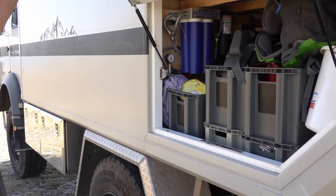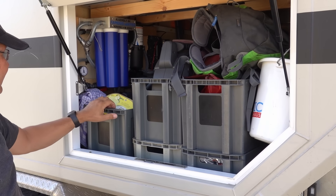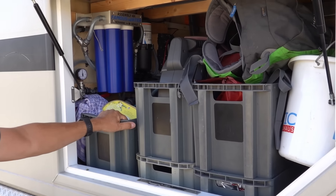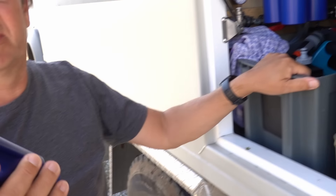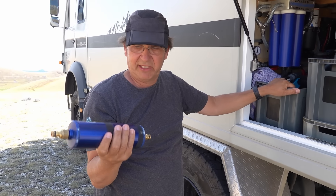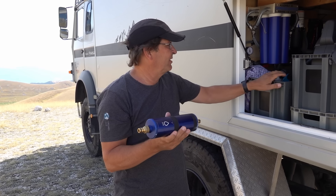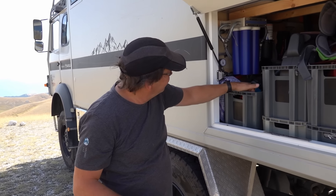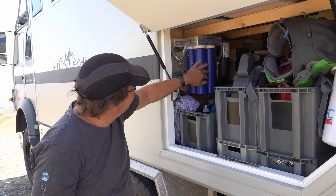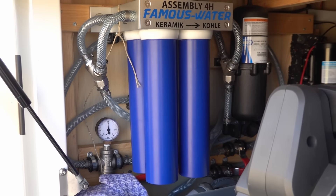Jetzt gucken wir mal hier rein. Hier haben wir die ganze Wasserfraktion, Grillkohle und Ähnliches in Kisten und hier die Gardena-Pumpe für das Schmutzwasser. Da haben wir auch immer noch dabei so einen Alb-Filter, den man dazwischen klemmen kann – also Kohle und Keramik. Wenn wir wirklich mal von einem See oder aus einem Fluss Wasser zapfen müssen, ist das möglich, hier sauberes Wasser in die Tanks einzufüllen. Von der Pumpe haben wir hier ein System von Famous Water – zweimal Kohle, zweimal Keramik. Nach einem Jahr funktioniert es tadellos.